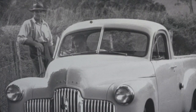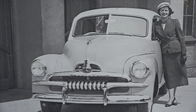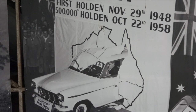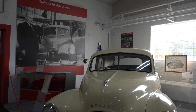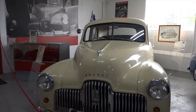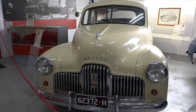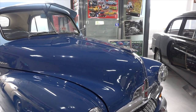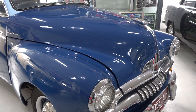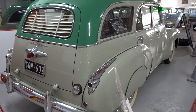When you look at the first Holdens that came out, we were talking about a motorcar that could sit on 60 miles an hour all day, every day. And even though that doesn't sound a lot when you're looking at 110 kilometre zones, the roads were nothing like they are today. You would belt along on very skinny little tyres and she would do it all the time, totally reliably. They were a fantastic bit of engineering, and what I love about them was their reliability.